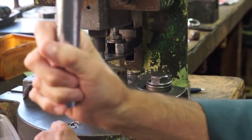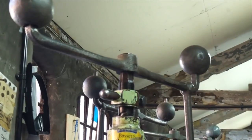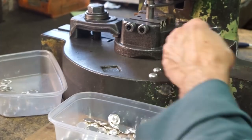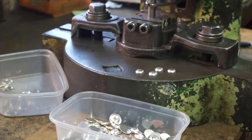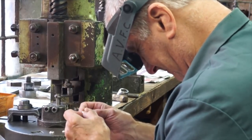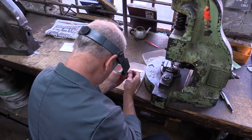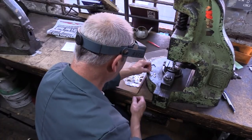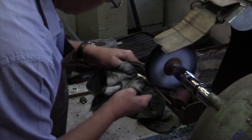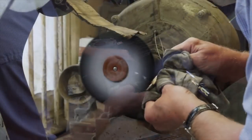Here you can see the cutting of bands for the Onoto pen caps, and also the polishing of the sterling silver pens and the vermeil pens.